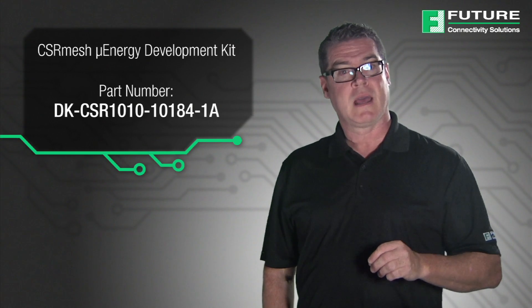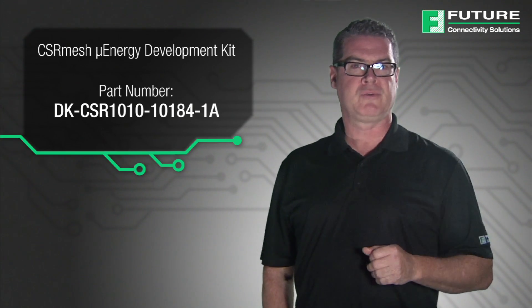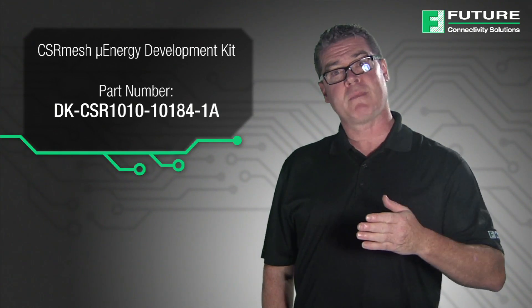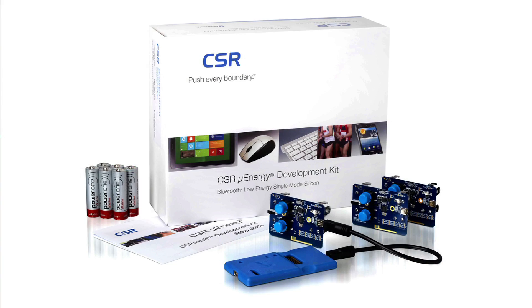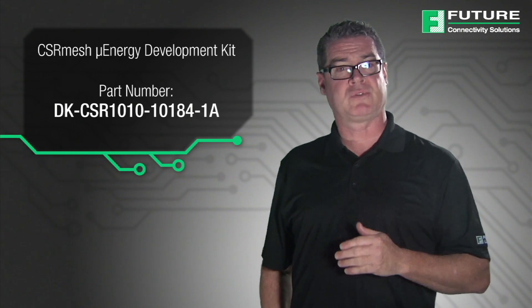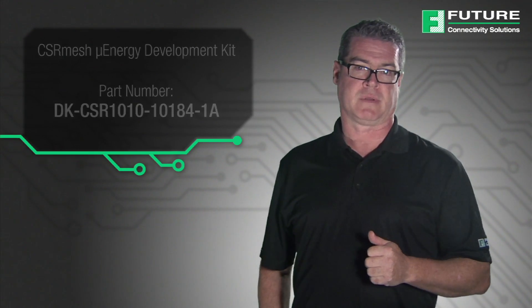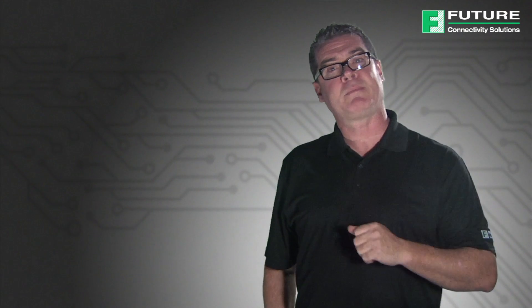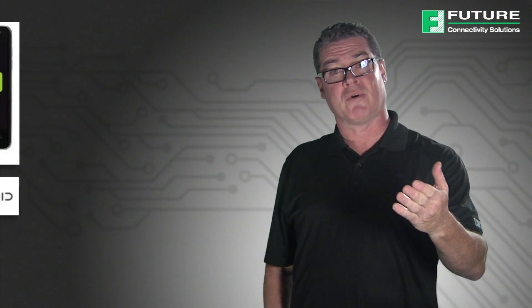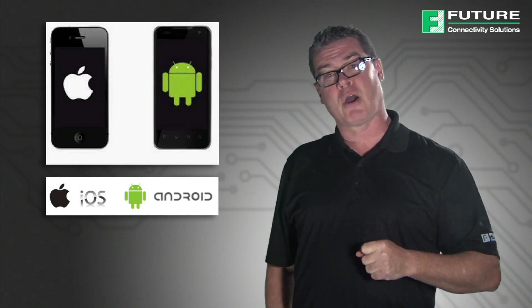A development kit is available for product designers to quickly and efficiently prototype networking of Bluetooth Smart products using the CSR Mesh protocol. The CSR Mesh development kit includes three development boards, a programmer, and access to a full SDK. It introduces a development platform with a complete set of tools for evaluation and software development. Included are examples of CSR Mesh applications for the development board and example host applications, as well as source code for smartphones, including Google Android and Apple iOS support.